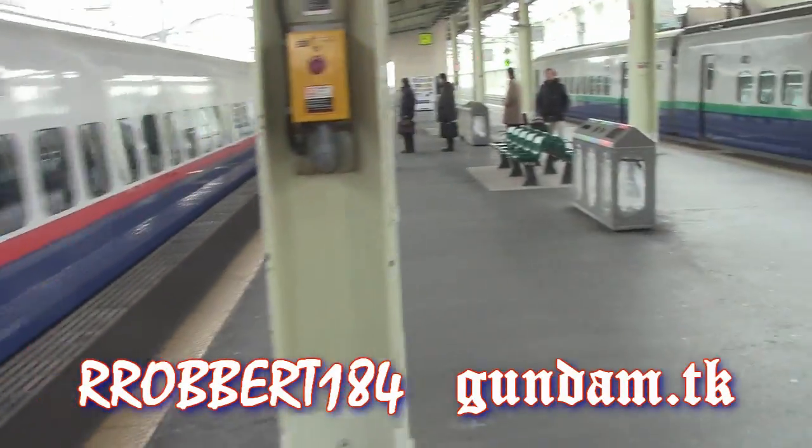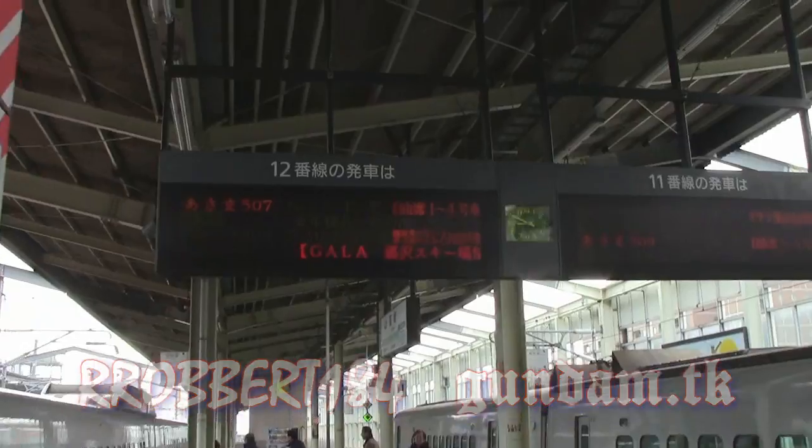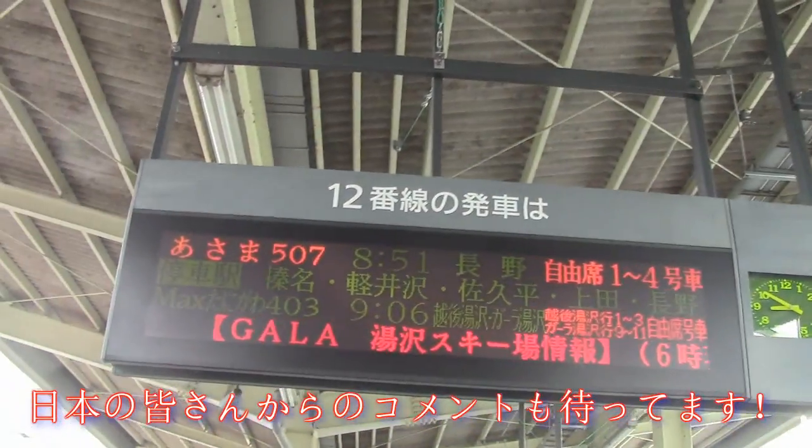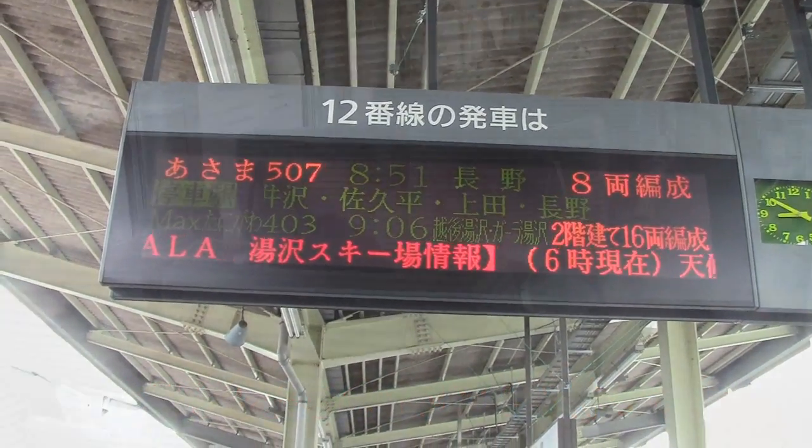What's up everybody? I'm about to leave Gunma Prefecture close to Tokyo and head to a more famous one, Nagano.